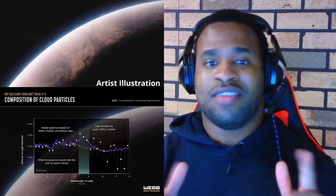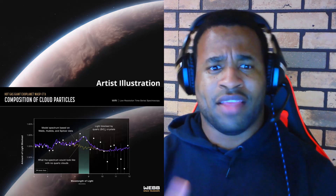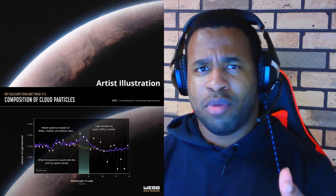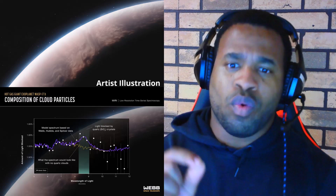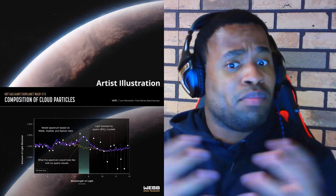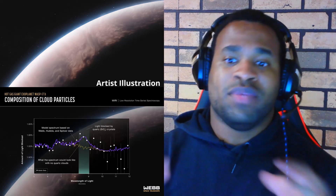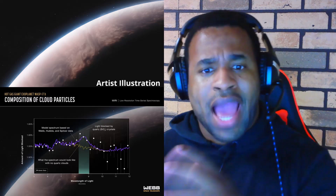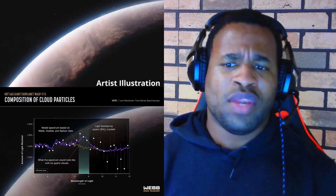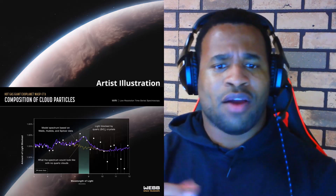The researchers suggested that the quartz particles they observed may be the building blocks for larger silicate grains formed in cooler exoplanets and brown dwarfs. This discovery sheds new light on our understanding of exoplanet atmospheres.